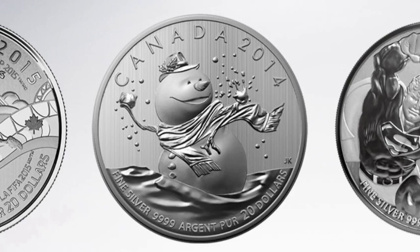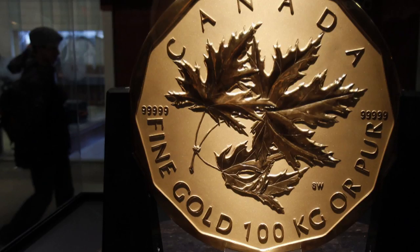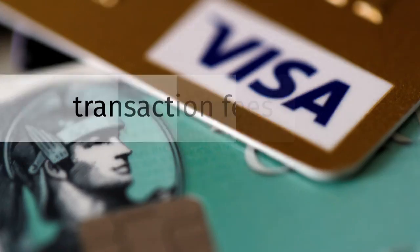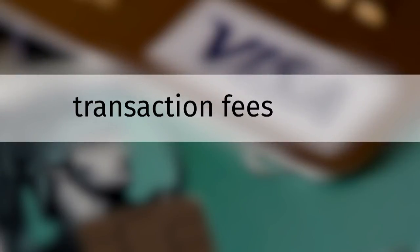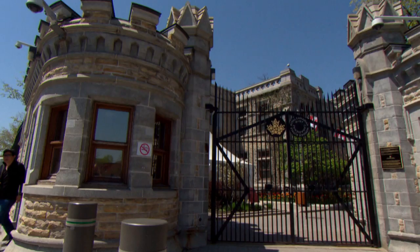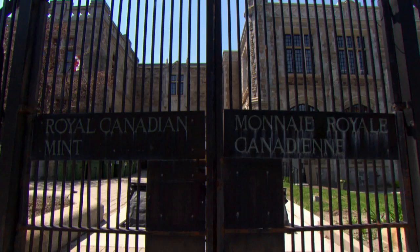It's not clear how much the face value program may have cost the Mint. Besides paying for shipping, the Mint also paid the banks a 2% administration fee. Then there are credit card transaction fees, which are usually paid by the merchant. Someone has to pay for it at the end of the day, and usually it's the seller of the product. And other purchasers of the product who aren't doing manufactured spending have to subsidize for people like me.